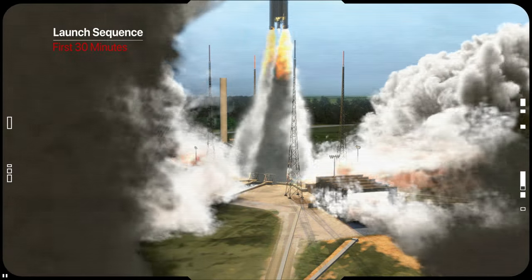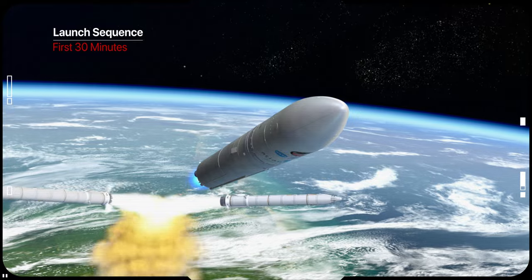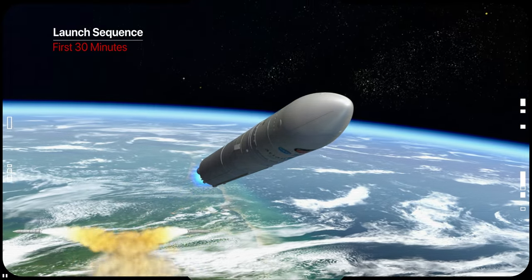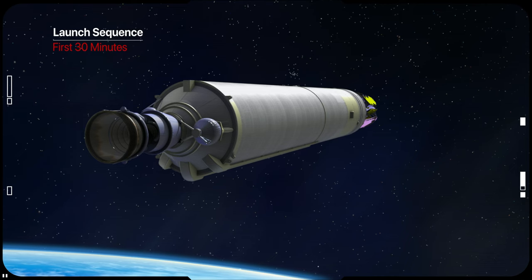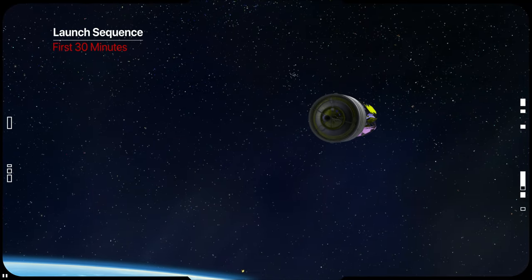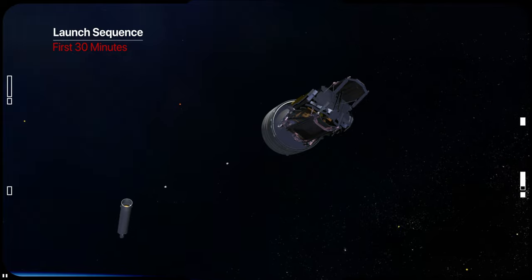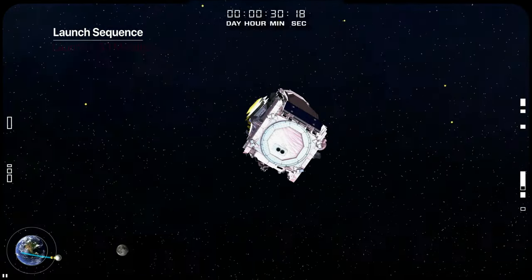Starting at liftoff, the Ariane rocket provides thrust for about 27 minutes. Webb begins to transmit telemetry data after payload fairing separation at an altitude of about 120 km, almost 3.5 minutes after launch. Then Webb separates from the Ariane 5 30 minutes after launch, and the solar array deploys automatically moments afterward.